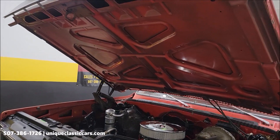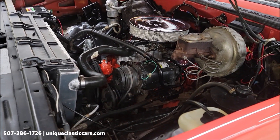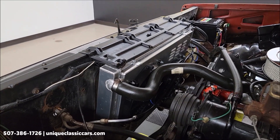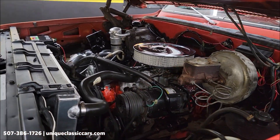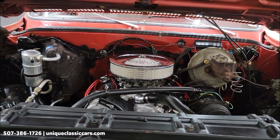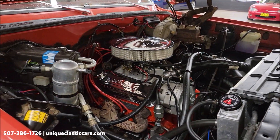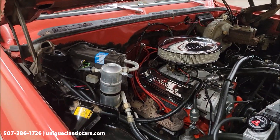Here's the underside of the hood and the engine bay. Nicely equipped with power steering and power brakes, the aluminum radiator, and dual electric fans. This was freshened within the last year: mild cam, high-flow oil pump, Edelbrock intake and carb, and ARP bolts. It's a good-looking engine bay.